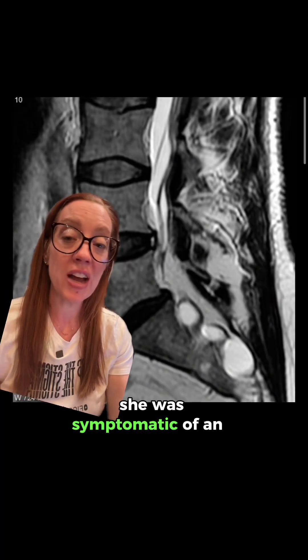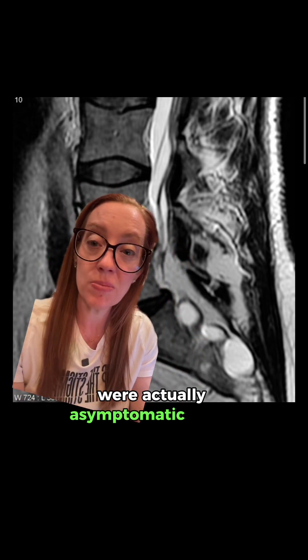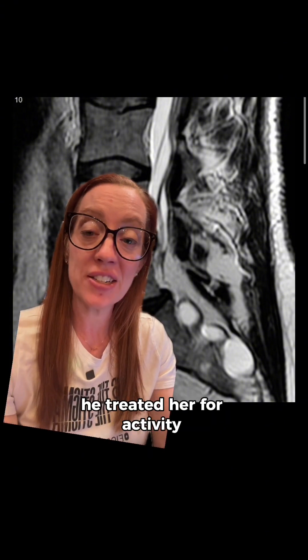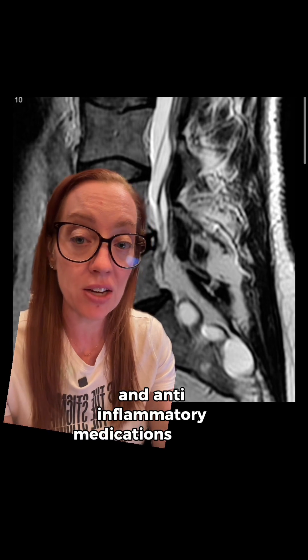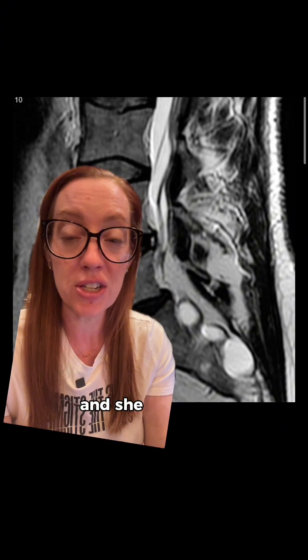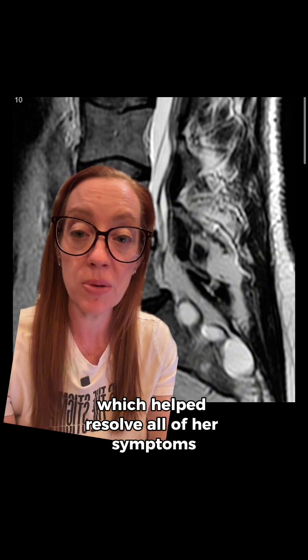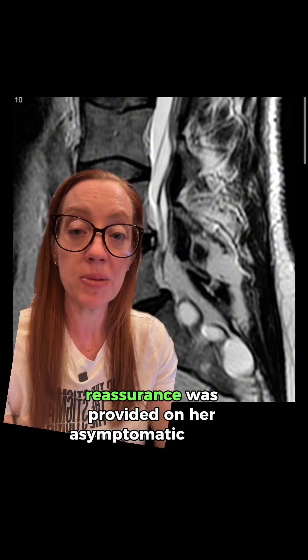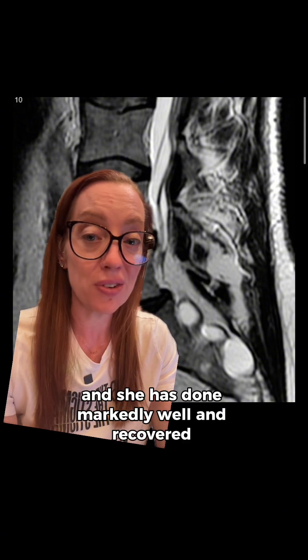Back to our patient — she was symptomatic from an L4-L5 annular tear, and the Tarlov cysts were actually asymptomatic and a completely incidental finding. We treated her with activity modifications, physical therapy, and anti-inflammatory medications for her annular tear. She also received an epidural injection, which helped resolve all of her symptoms over about a six-month period. Reassurance was provided regarding her asymptomatic Tarlov cysts, and she has done markedly well and recovered completely.